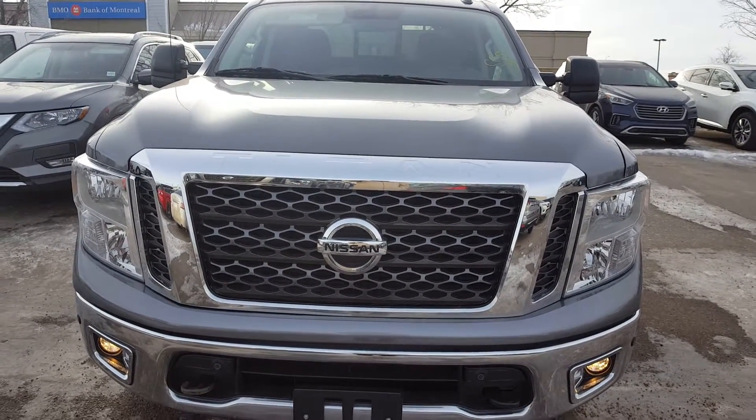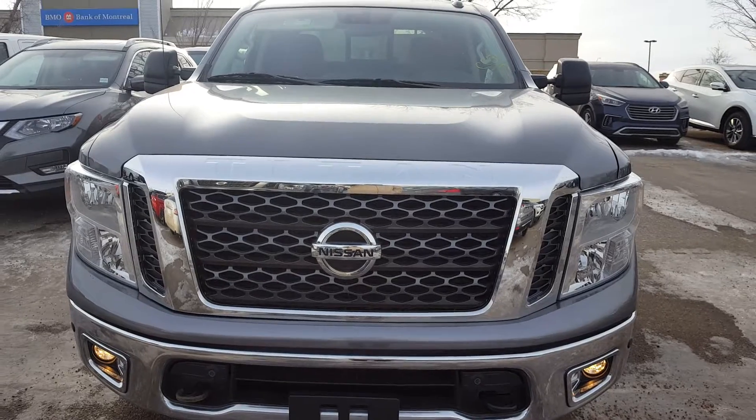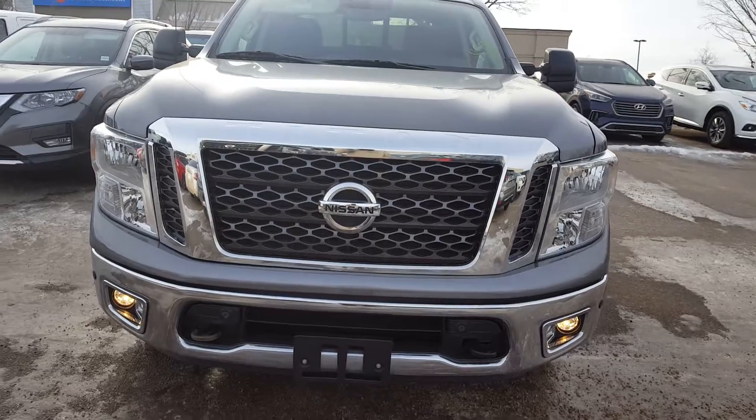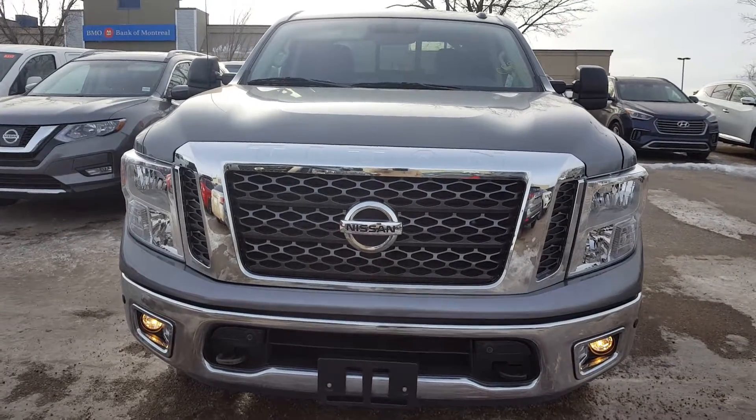Good morning Al, how are you today? This is Vince from Cheever Nissan. Here's a short video of this beautiful 2017 Nissan Titan, the one we have approval for you. I hope you enjoy the video.